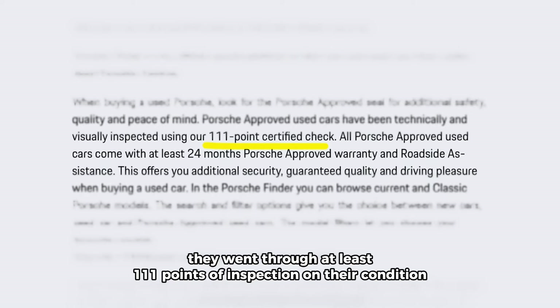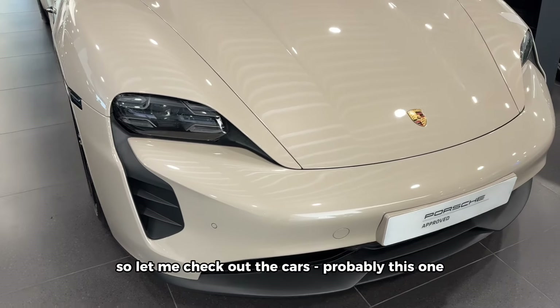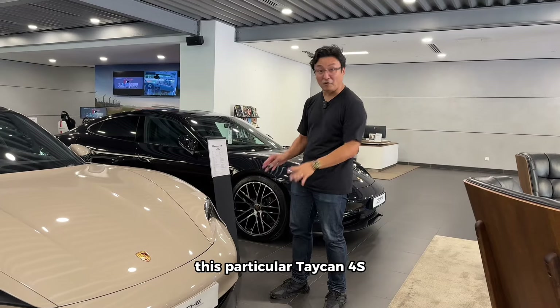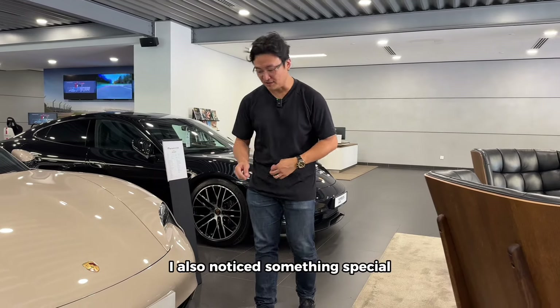When you buy Porsche Approved cars, they went through at least 111 points of inspection on their condition. Let me check out the cars — probably this one, this particular Taycan 4S.